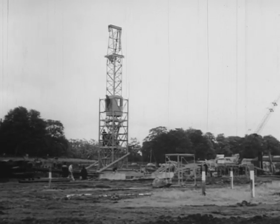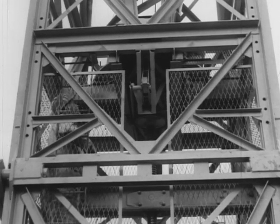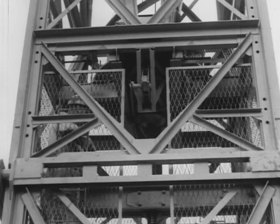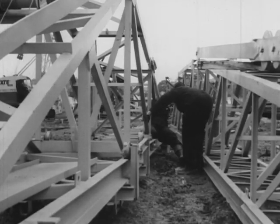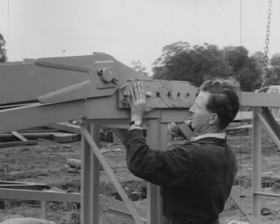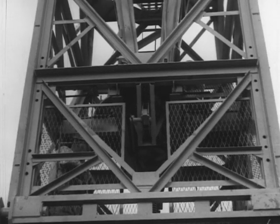Once the tower is upright, the cage inside it is raised to the top. This cage contains the electric motors and the means to control them. Slowly but surely the cage moves up, but it need not hold up the men who have started to assemble the jib. As the building climbs higher, the crane can be made taller by adding an extension and raising the cage inside it.